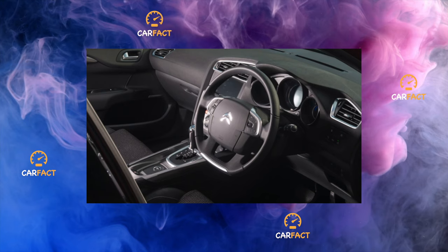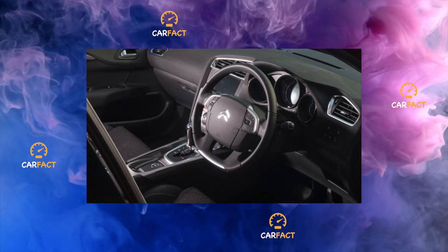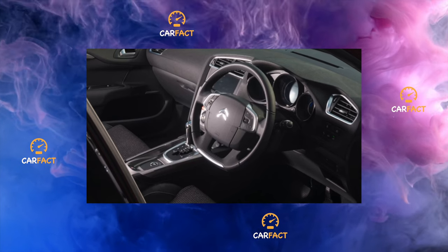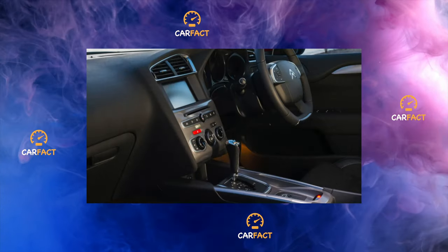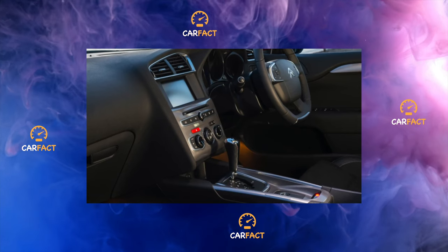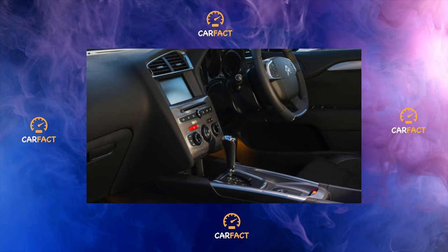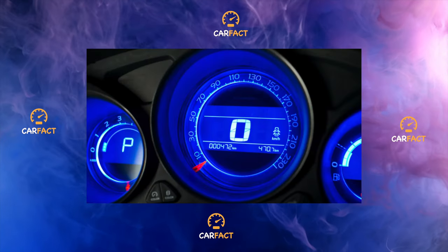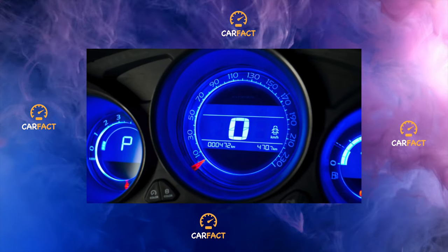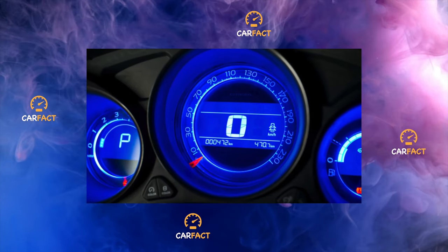THP motor technical features: displacement 1,598 cubic centimeters, 77.0 x 85.8 mm. Compression ratio: 10.5. Power system: direct fuel injection with turbocharging, twin scroll turbocharger with autonomous cooling. There is an electric fuel pump in the gas tank and a single mechanical injection pump for a common fuel rail, located on the block head and driven by the intake camshaft.